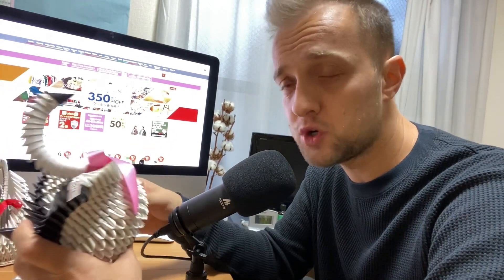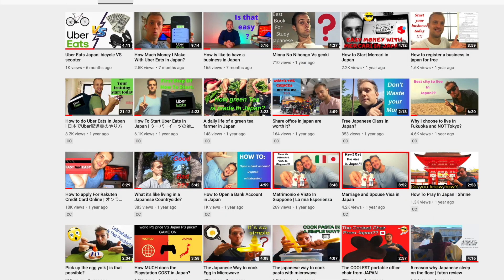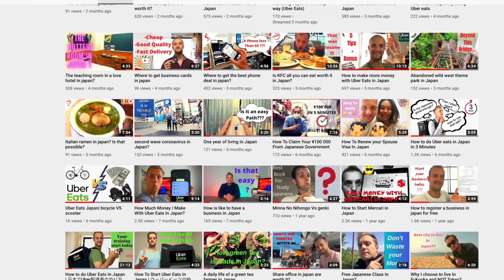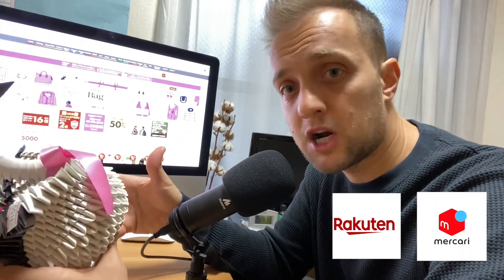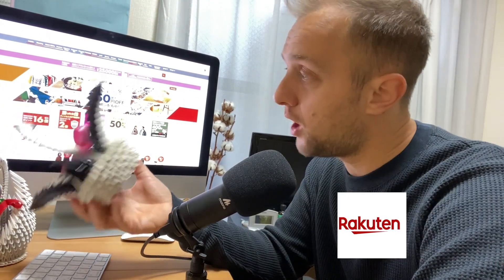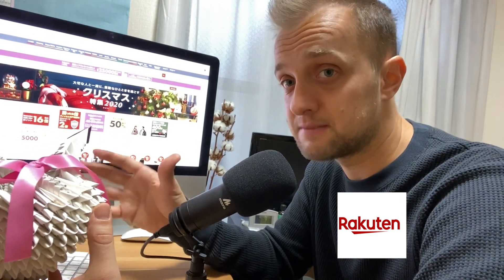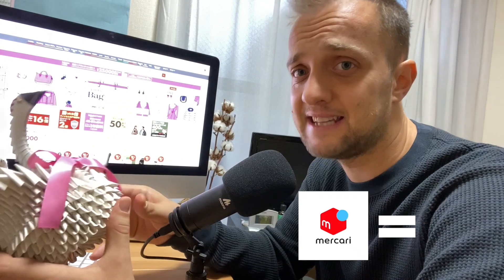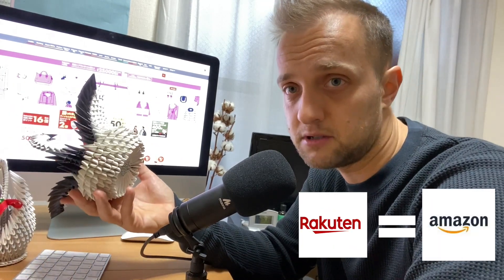So first, Rakuten is considered the Amazon of Western countries. I've made several videos about Rakuten — you can check them down below — including videos about the credit card and the points. Rakuten is very similar to Mercari. Mercari is more useful for one-time buying and selling of stuff, while Rakuten is more toward a business-oriented model. In comparison, let's say Mercari is like eBay and Rakuten is like Amazon.